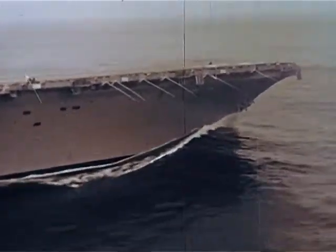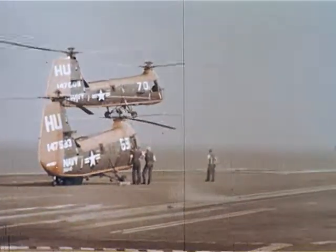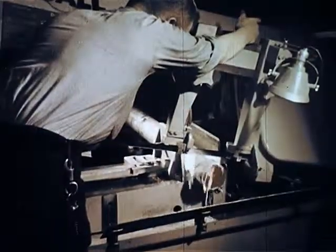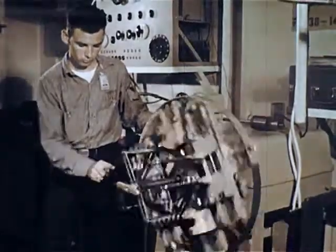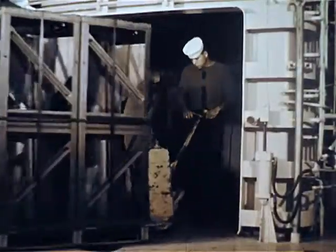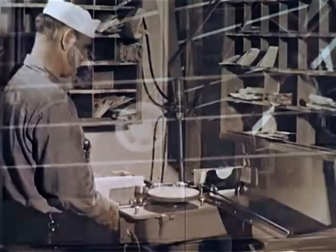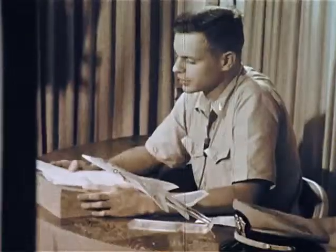It's been called, and rightly so, a floating city. Like most large cities, it has its own airport, its own metal and woodworking shops, offices, electrical repair shops, trucks and vehicles of all kinds, cranes to handle the big chores, elevators to speed the flow of materials, winches to put muscle into the lines, and its own post office, hospital, newspaper plant, and even its own TV studio.